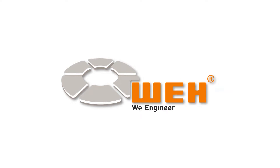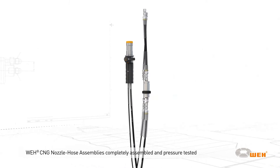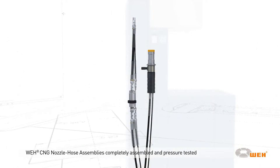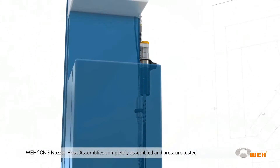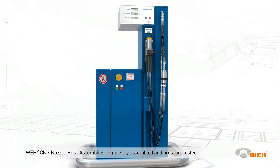The way we engineer high-tech — also check our CNG fueling sets. They are completely assembled, tested, and ready to install, consisting of a nozzle, the breakaway, and hoses. You sell natural gas, and we make sure that you enjoy doing it long term.